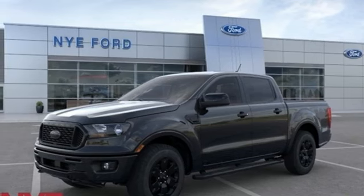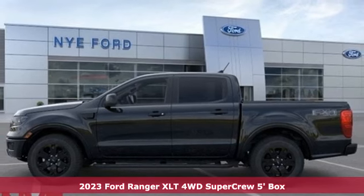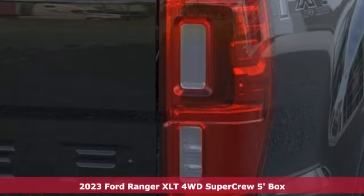Here's a new 2023 Ford Ranger. What does the right truck look like? It's tough, it stands its ground, it can haul, and it looks like this.